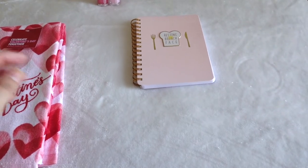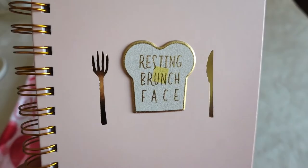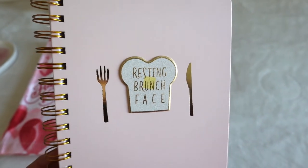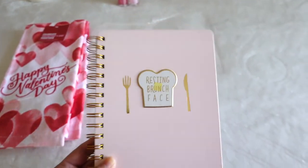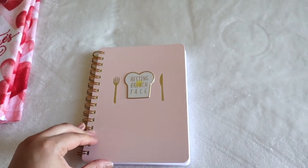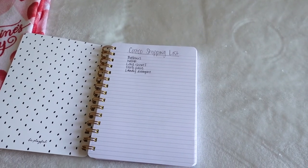You guys know how I mentioned that it was my birthday — well, my friend bought me this cute book and it says 'Resting Brunch Face.' That is the cutest thing ever! My friend always gives me the cutest gifts and this is one of them. I really love this. And oh, look — my Costco shopping list!